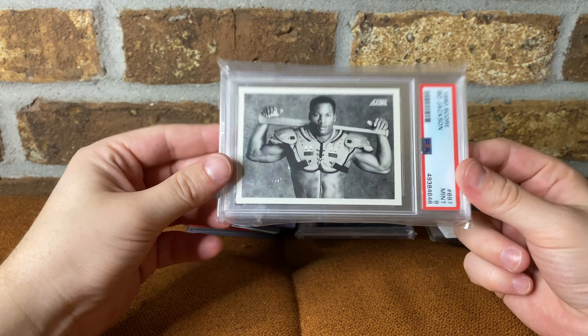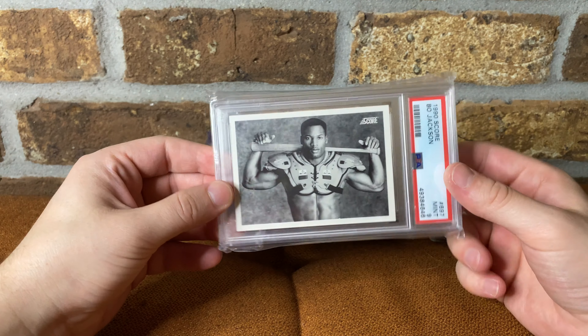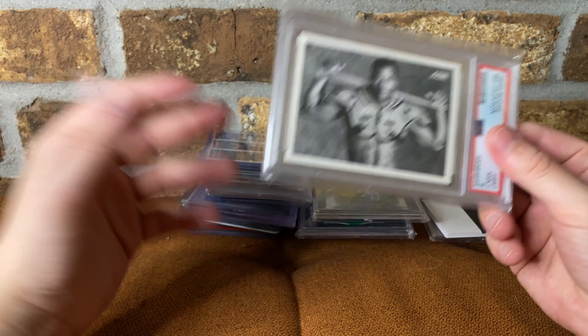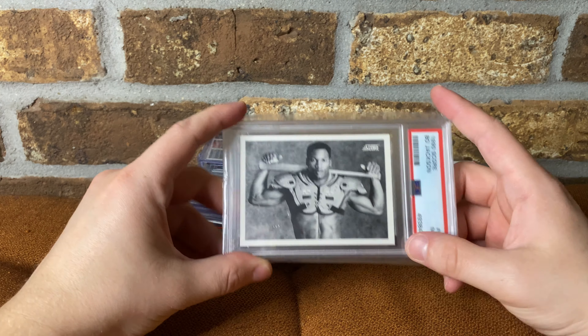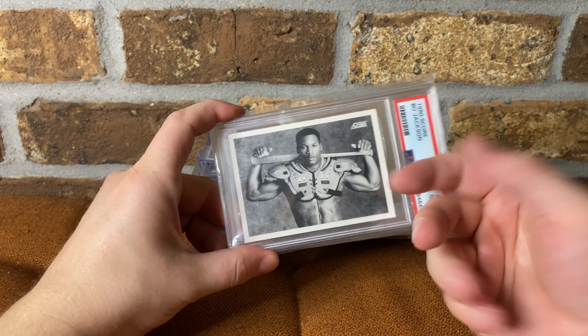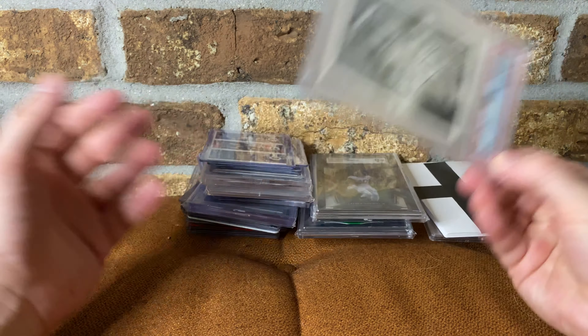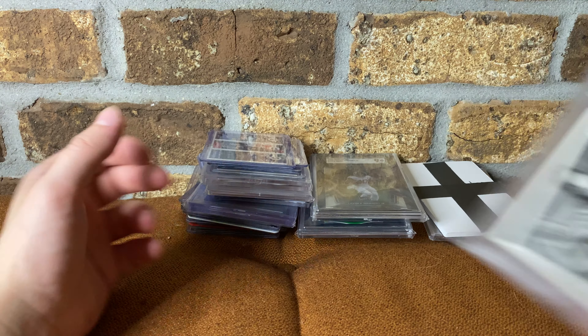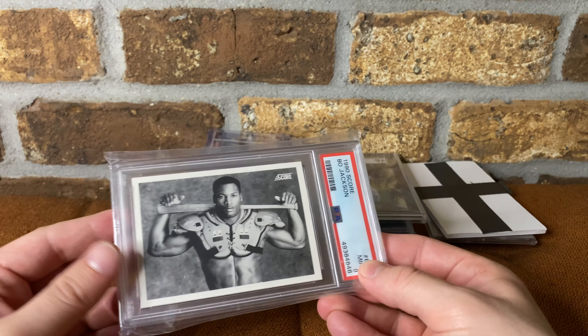Bo Jackson Score — paid 30 for this. Got this from Tampa Bay Sports Cards. I picked up Kobe Optic Holo, some cool soccer and a Boba Sheck Chrome, but this one is all I picked up from them. Great card, one I'd actually wanted for a while — 30 bucks for a nine, I'll take it. I think this is just one of the most iconic sports cards of all time.